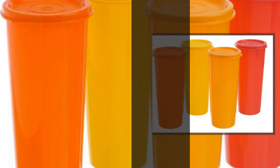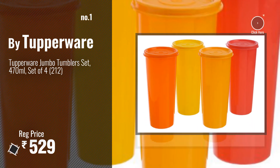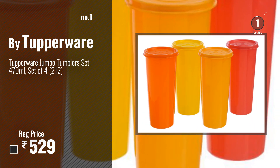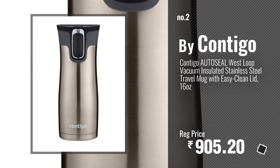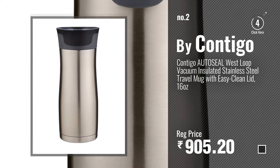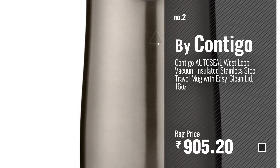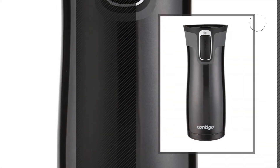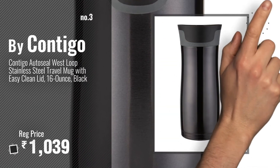Number one, most popular: Tupperware. Watch this video and choose your favorite. Number two: Contigo. Number three: get your favorite 16 oz now — just click the circle in the corner.